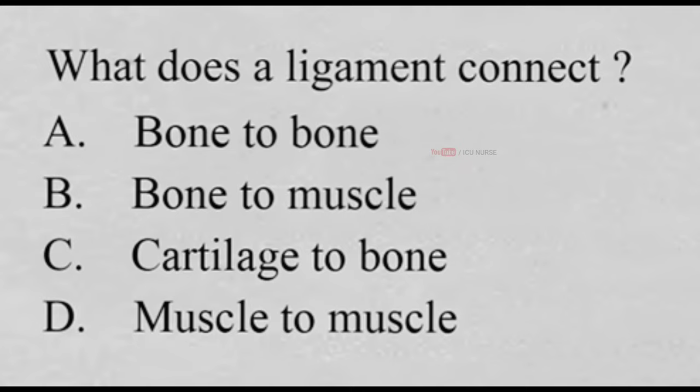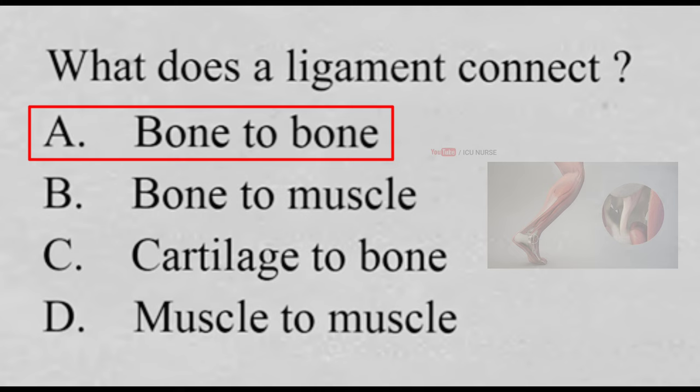What does a ligament connect? A. Bone to bone, B. Bone to muscle, C. Cartilage to bone, D. Muscle to muscle. And the correct answer is A. Bone to bone. A ligament is a fibrous connective tissue that attaches bone to bone. It usually serves to hold structures together and keep them stable.